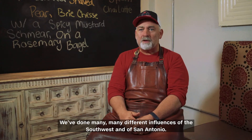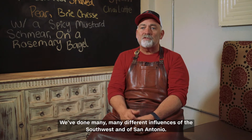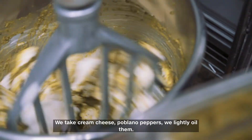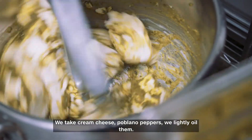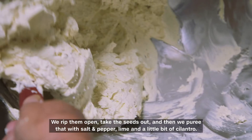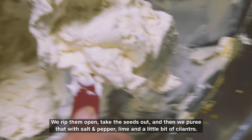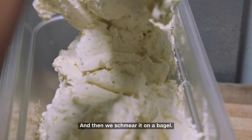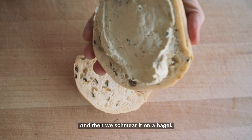We've done many different influences of the Southwest and of San Antonio. We do a roasted poblano schmear here. We take cream cheese and poblano peppers, lightly oil them, blister the skin until it starts to pull away from the flesh. We rip them open, take the seeds out, and then puree that with salt and pepper, lime, and a little bit of cilantro, and smear it on a bagel.